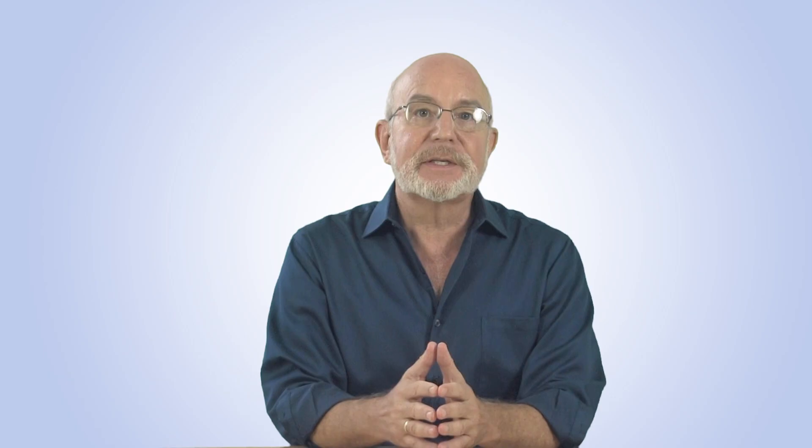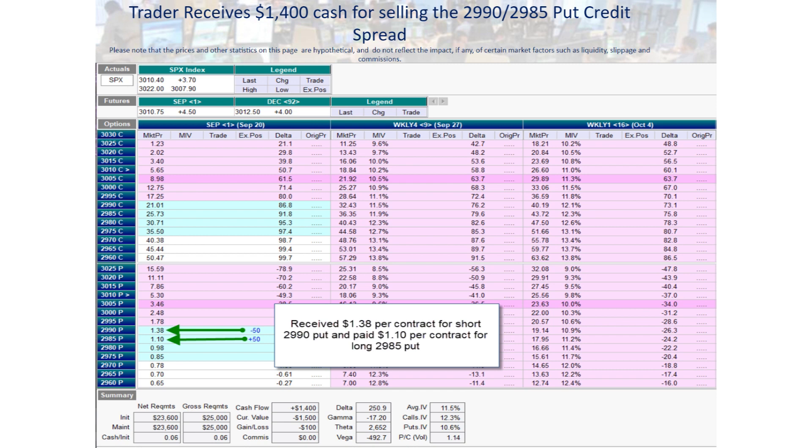The market was trading at $3,010 and he sold the $2,990 puts, so his short puts were 20 points below the market. Other weeks they'll be closer or farther from the market depending upon conditions in the options market. He does the same trade Tuesday afternoon for the Wednesday expiration and Thursday afternoon for the Friday expiration each week. His short puts will be as far from the market as he can get and still receive a net of at least $0.25 credit per spread. In this case he actually got $0.28 — the short puts were trading at $1.38 and the long puts at $1.10, netting $0.28 — so he received $1,400 credit for this week's spread.